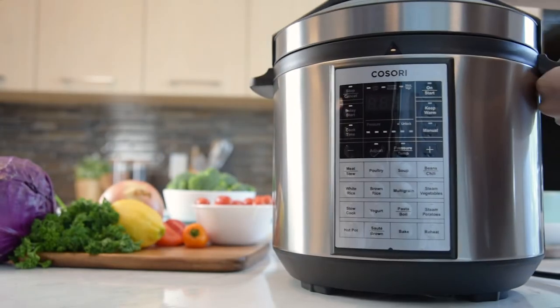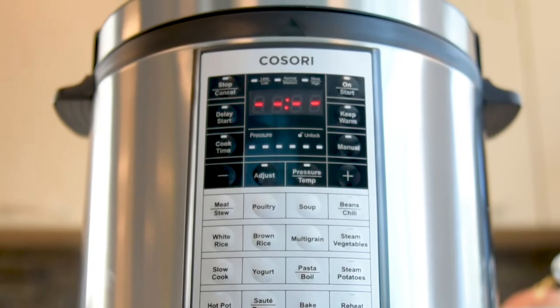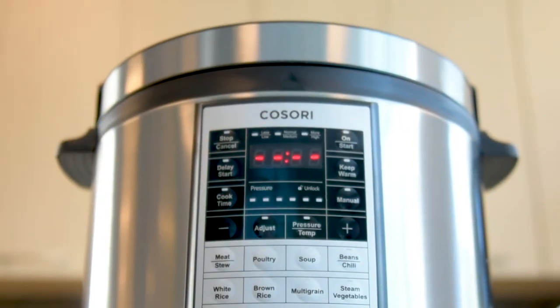Don't be fooled, this isn't your average pressure cooker. It's sturdy, solid, and cooks enough food for everyone in the entire family.